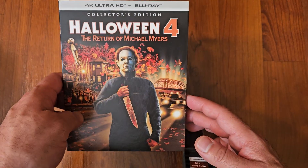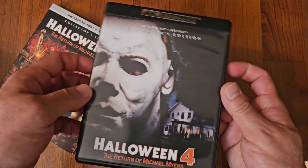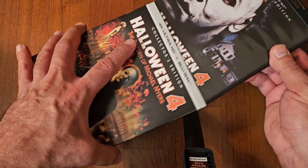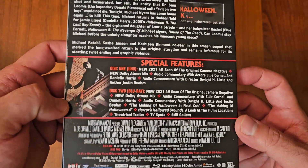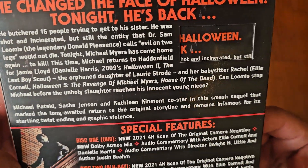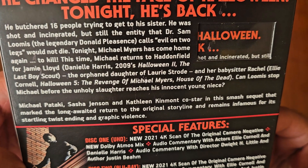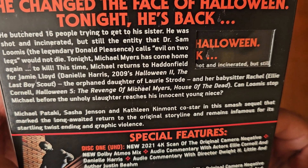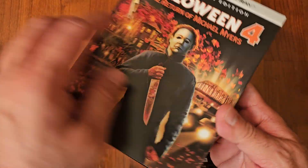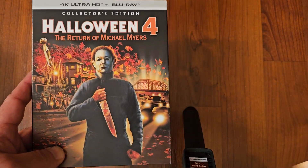Next up we got Halloween 4: The Return of Michael Myers. This is a Scream Factory release. This is a good one — I enjoyed this one, I really did. There are special features in the back. This is where they introduced Laurie's daughter. It's like a different timeline. It's a good one. I like Halloween 4.